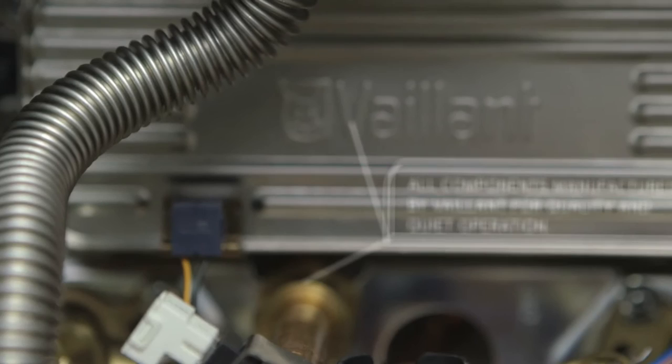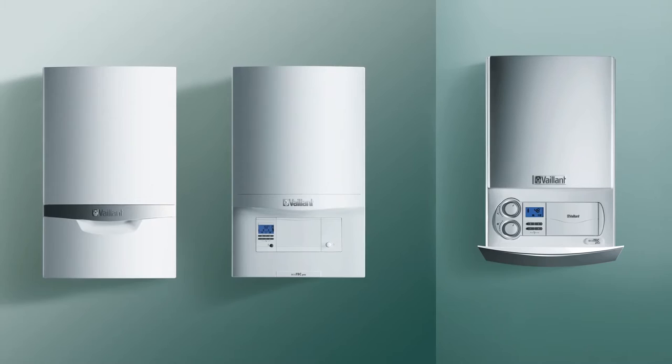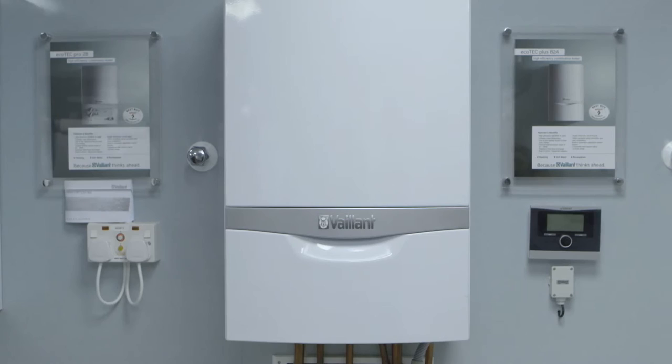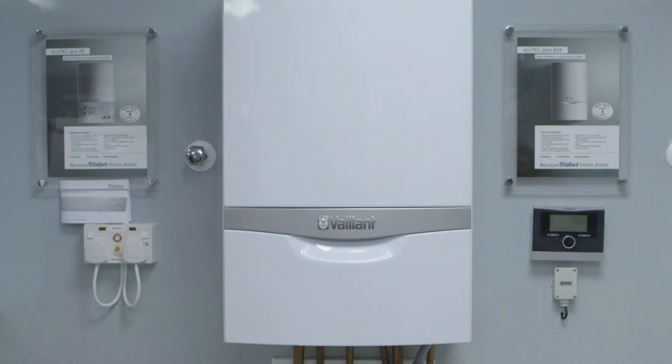We're just as committed to performance too. The ecoTEC can be up to 90% efficient, making it about as frugal with fuel as you can get, and with a Quiet Mark award it's one of the most understated miracles of engineering we've ever produced. So why the Vaillant ecoTEC? Because it's efficient, reliable, quiet, beautifully designed, and guaranteed for up to seven years.